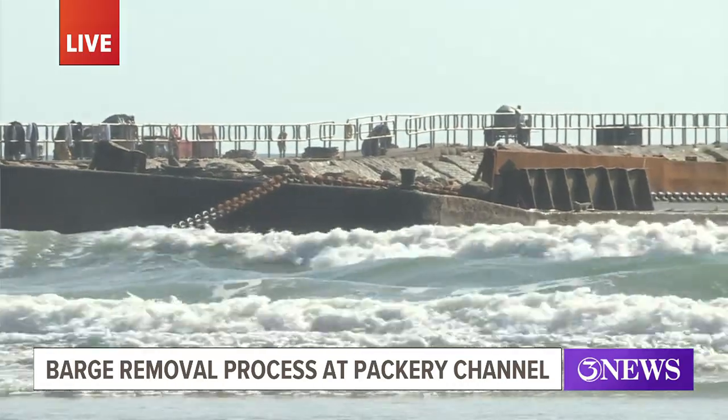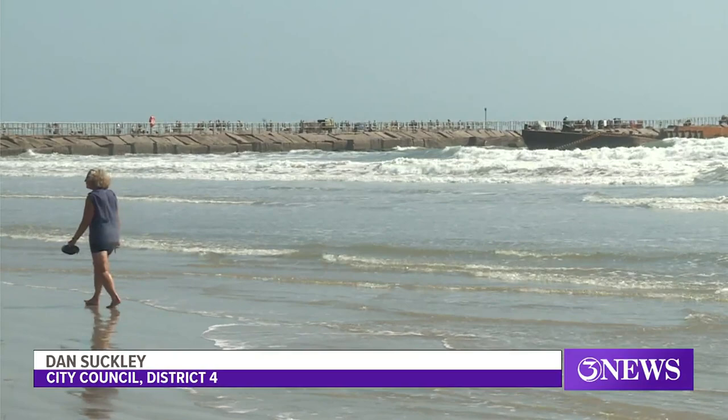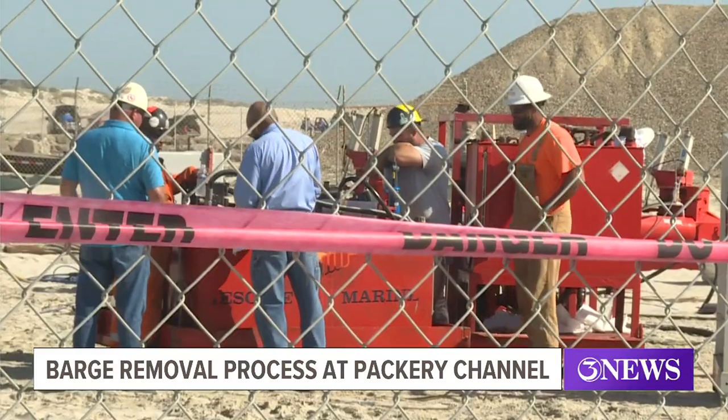I came out here Friday and unfortunately the process of the barge being extracted had already stopped for the day. They'd had a catastrophic failure with a hydraulic unit on the pulling machine. Contractors began evaluating whether to get it repaired or to find a replacement.